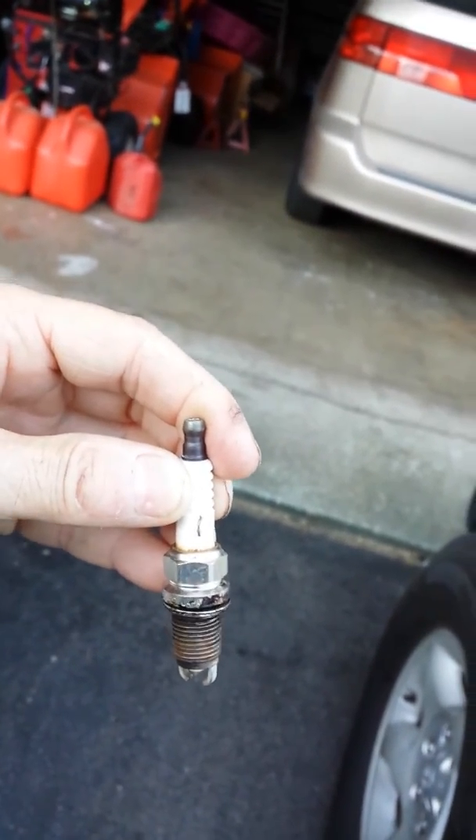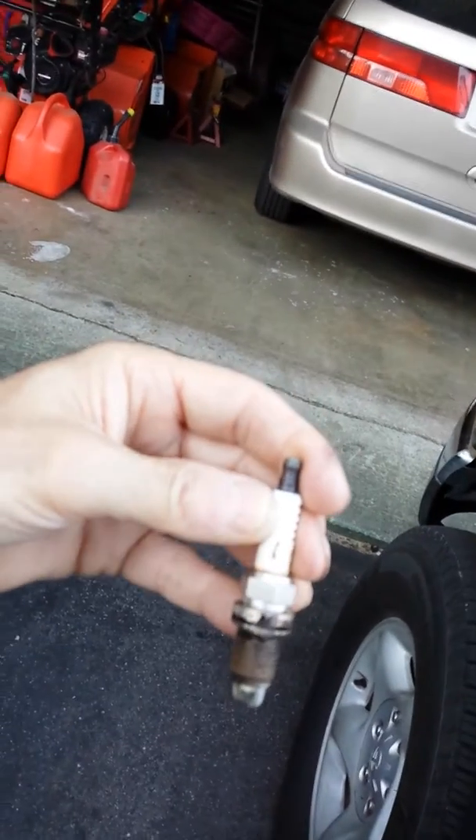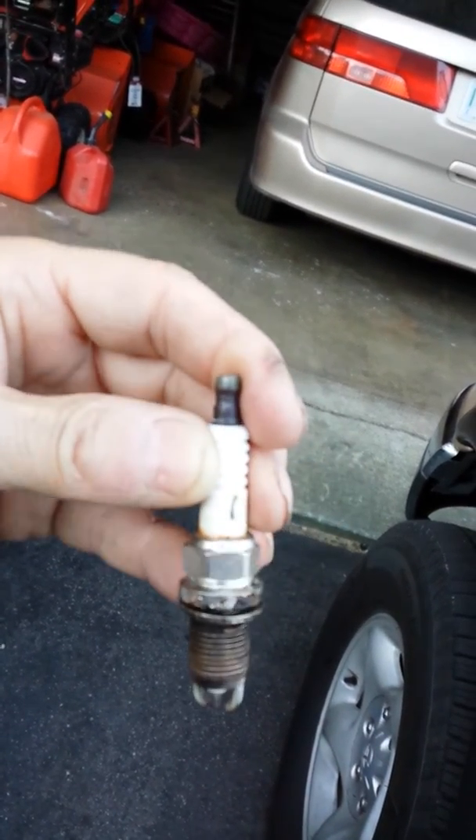I started pulling plugs last night just to see the condition of each cylinder, and I came across this one. I've seen it before but I'm not sure what causes it.